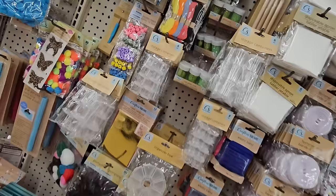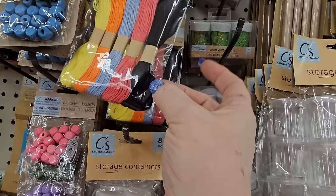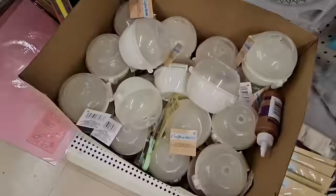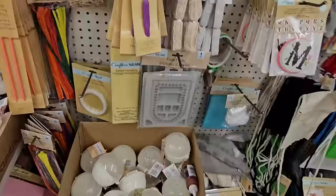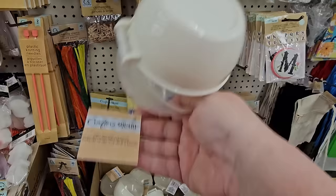They have embroidery thread — a five-count with yellow, orange, pale blue, a mauvy pink, and black for $1.25. And I found yarn storage containers that look almost like a little eggshell. You flip it open, and it has a hole in the top so you can thread your yarn through it. $1.25 — very helpful, and it snaps closed.